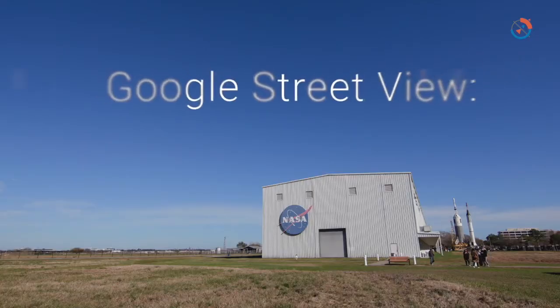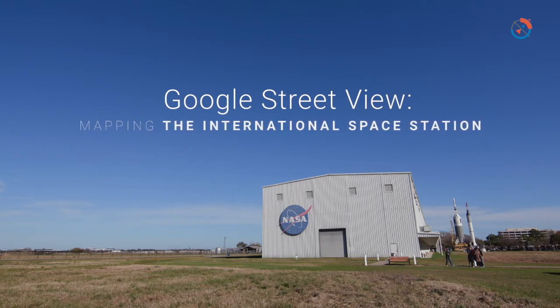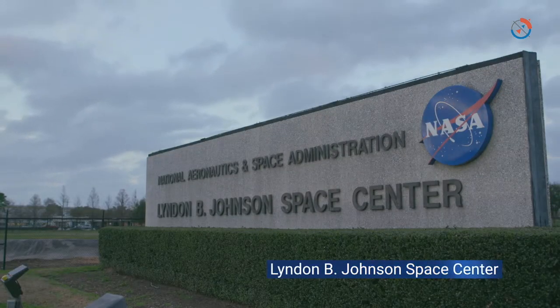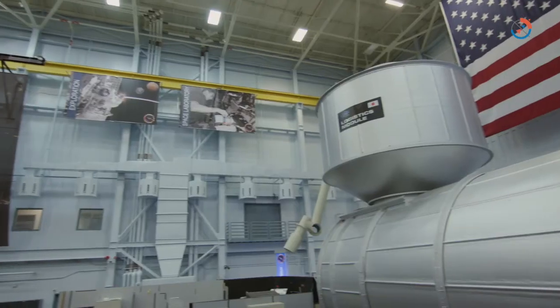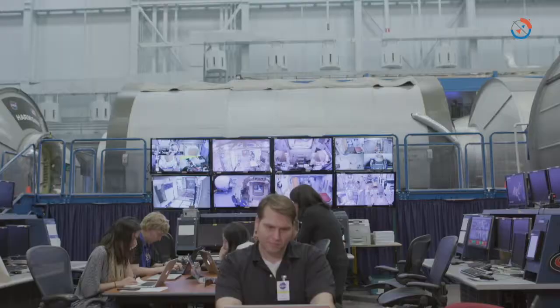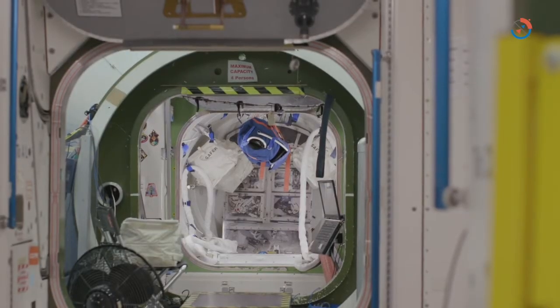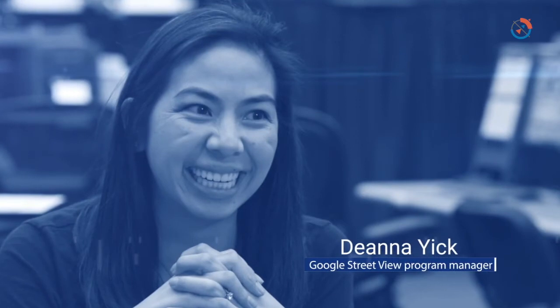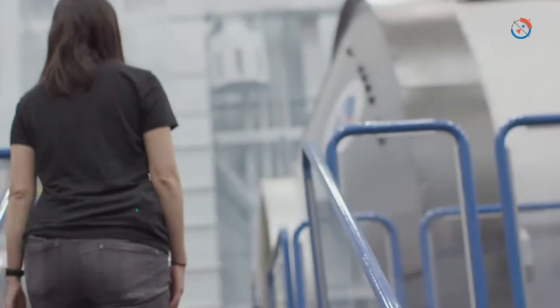Space is the final frontier for Street View. I've wanted to be an astronaut for as long as I can remember. My name is Chell Lindgren, I'm a NASA astronaut, and we are currently at Johnson Space Center in Building 9, the space vehicle mock-up facility, and we're going to try to bring Street View to the space station. My name is Matthew Potter, I'm the technical photography operations lead for Google Street View — I guess it would be considered Space View at this point. My name is Deanna Yick, I'm the global program manager for special collections in Street View. We're really excited to bring this to our users once we get this imagery live and share it with the world.